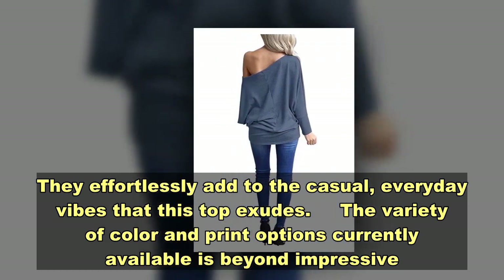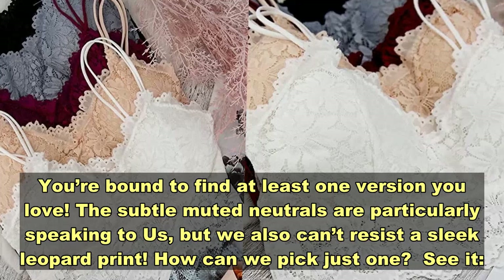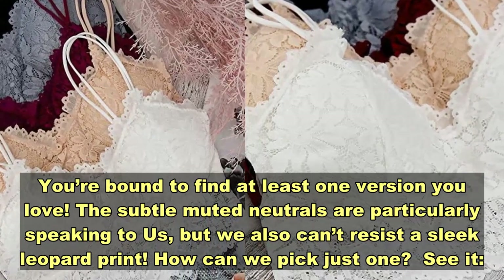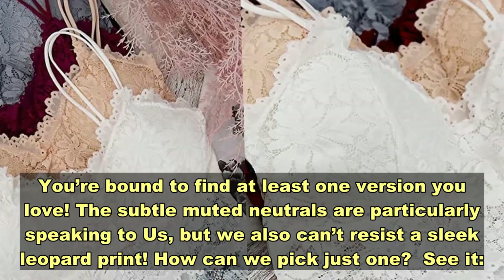The variety of color and print options currently available is beyond impressive — you're bound to find at least one version you love. The subtle muted neutrals are particularly speaking to us, but we also can't resist a sleek leopard print. How can we pick just one? See ya!